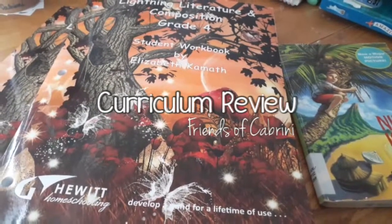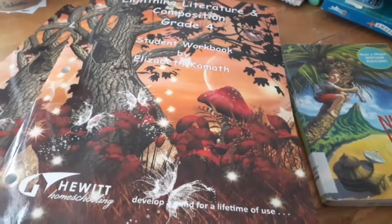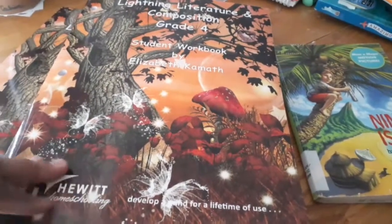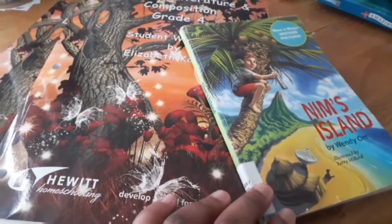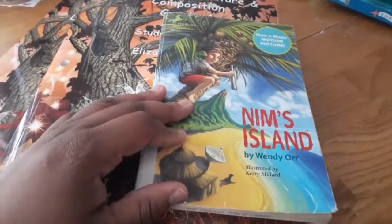Hey guys, this is my review for the Litton Literature and Composition grade four curriculum from Hewitt Homeschooling. Surprisingly enough, I'm actually loving this curriculum a whole lot and we're going to continue to use it throughout the school year. This particular section that we're working on is Nims Island, and this is the book here that we got from our local library.